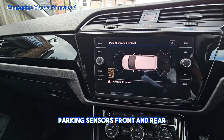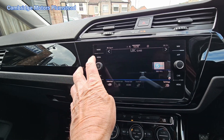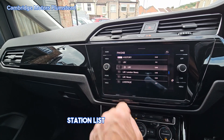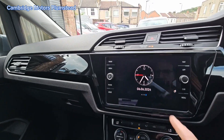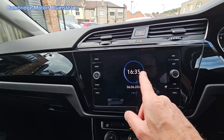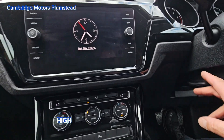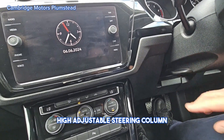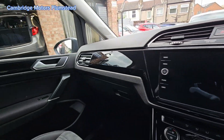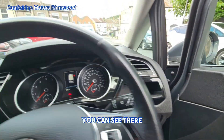Parking sensors front and rear. DAB radio with a full station list. You can change the clock display to whatever style you wish. Height-adjustable steering column. Auto lights — you can see that there.